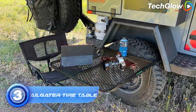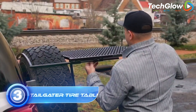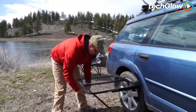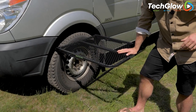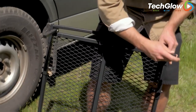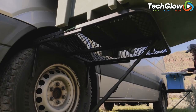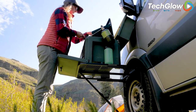Number 3: Tailgater Tire Table. The Tailgater Tire Table is a must-have accessory for anyone who loves tailgating or camping. This innovative table attaches to the tire of your vehicle, creating a stable and sturdy surface for food, drinks, and other items. It is designed to fit most tires and is adjustable to accommodate various wheel sizes. The table is easy to set up and does not require any tools or assembly. It is made of high-quality aluminum and is durable enough to withstand the elements and heavy use.